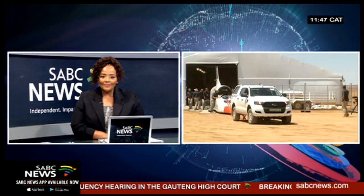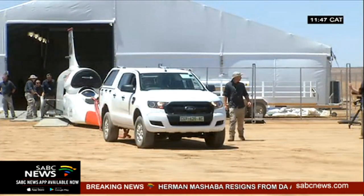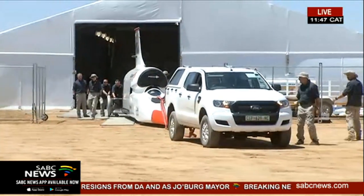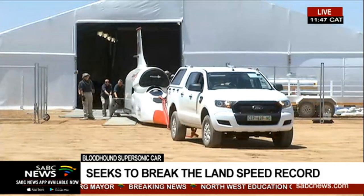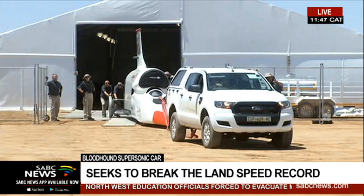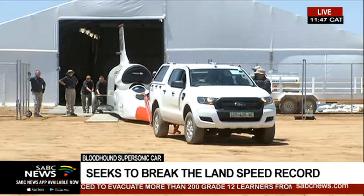It's been a long time coming, so it looks like the project is on line to happen now. Yes, Desiree, we're actually at Hak Ski Pan now, and we're seeing the first visuals of the Bloodhound land speed record car. It is here at Hak Ski Pan where they will attempt, during this high-speed testing this month, to go at a speed of around 800 km an hour.